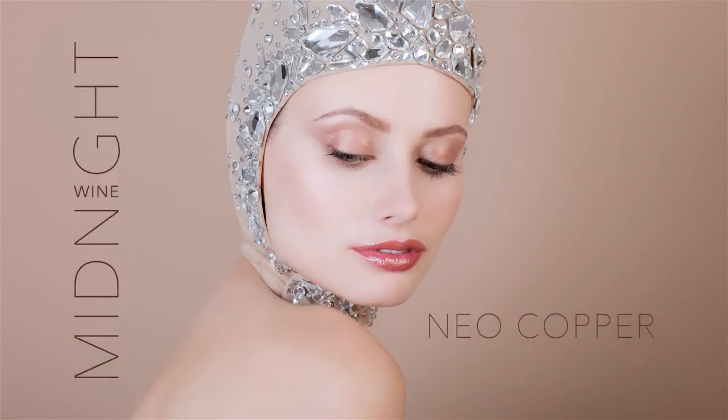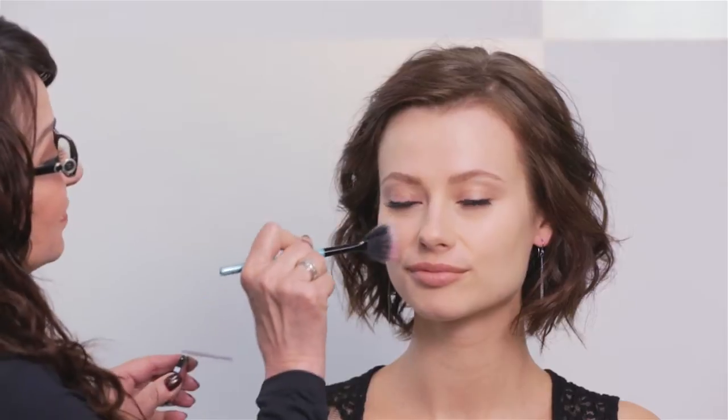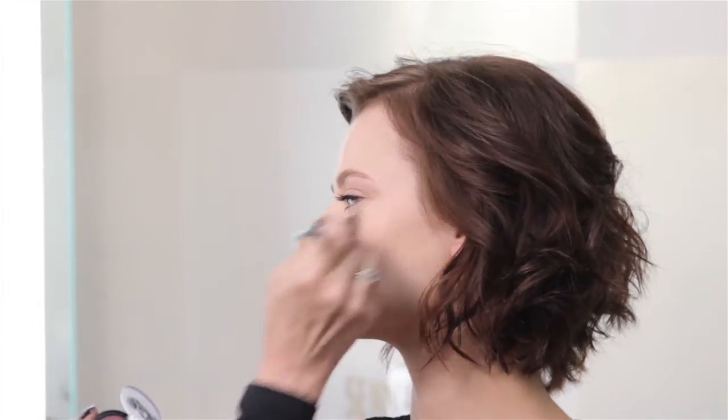From Senna's Fall 2013 collection, Midnight Wine, our neo-copper look interplays gilded bronzes with decorated lips. Berry blushing gives cheeks a romantic flush. Softly tint the cheeks in Moonberry's sheer blush. The airbrush fan brush applies it ever so delicately.